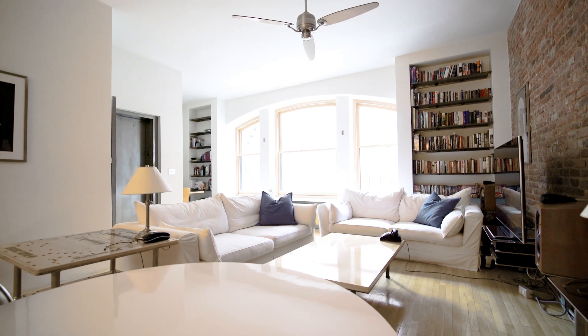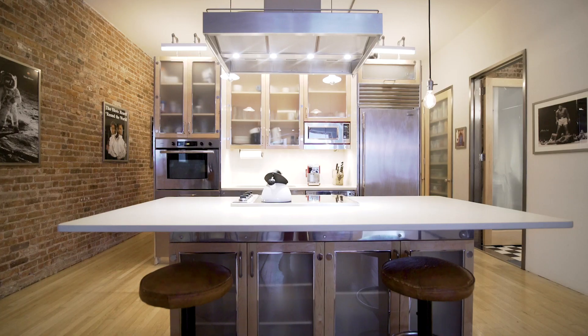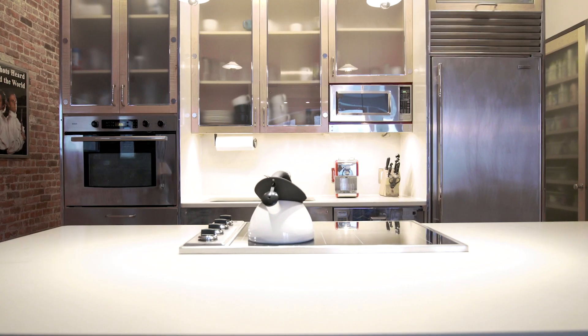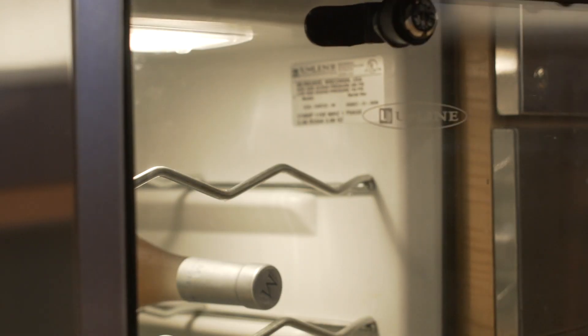The bright open living area offers space for both living and dining. The open kitchen features a center island with Caesarstone countertops, a Viking stovetop, Bosch wall oven, Mealy dishwasher, sub-zero refrigerator and freezer, and Newline wine refrigerator.